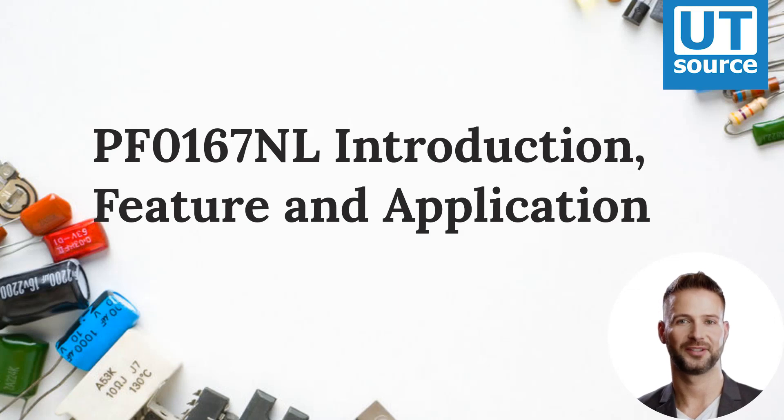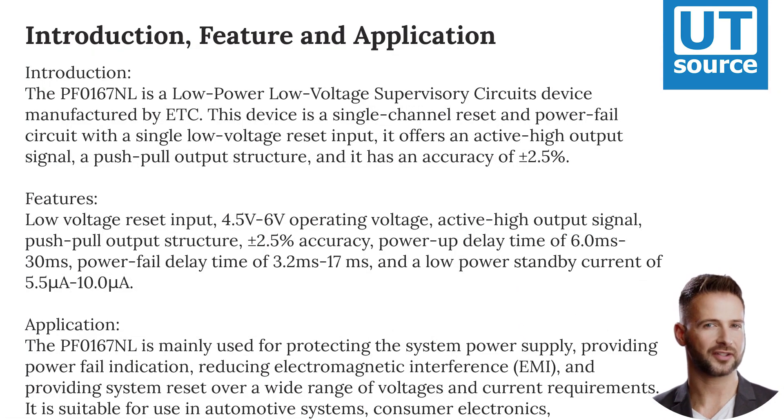Introduction: The PF-0167NL is a low-power, low-voltage supervisory circuits device manufactured by ETC. This device is a single-channel reset and power fail circuit with a single low-voltage reset input.